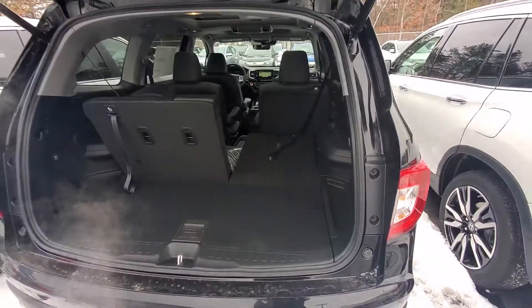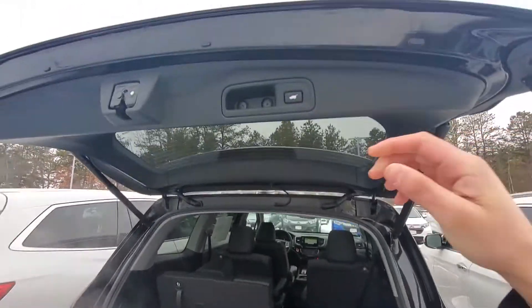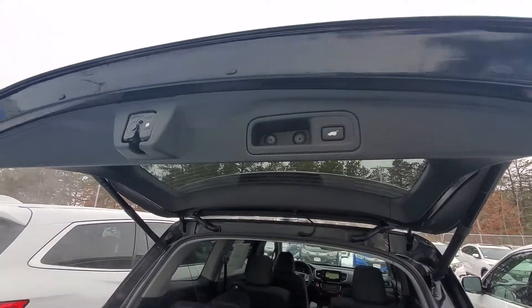You also got the 70/30 seat split if you want to fold them down. In order to shut this, you just give that a tap.